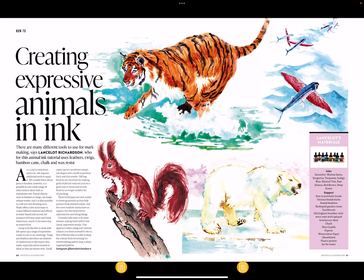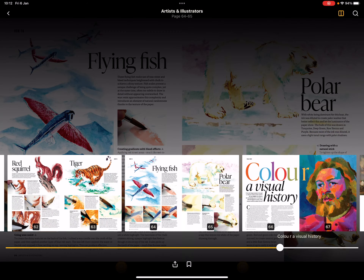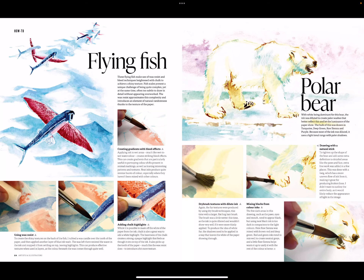Creating Expressive Animals in Ink — there are many different tools to use for mark making, says Lancelot Richardson, who for this animal ink tutorial uses feathers, twigs, bamboo cane, and chalk and wax resist. The subjects include the red squirrel, tiger, flying fish, and the polar bear. Readly allows you to save pages — so if you wanted to follow this step-by-step tutorial, you could save the image to your device and get back to it later if you wanted to practice.